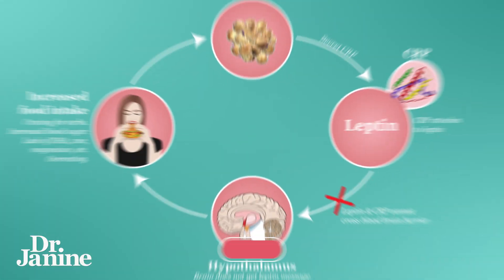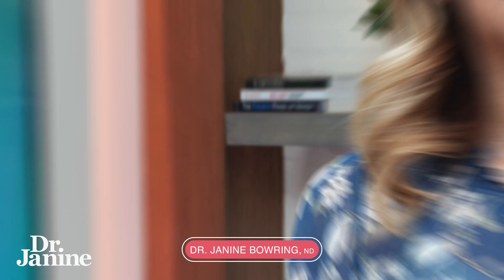Maybe you've heard about leptin resistance. Let's talk about 10 causes and some of the symptoms for leptin resistance as well.